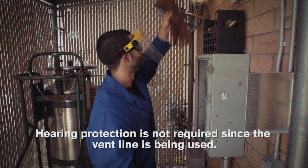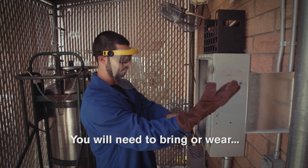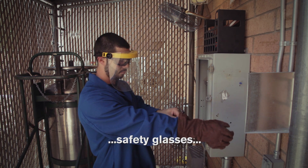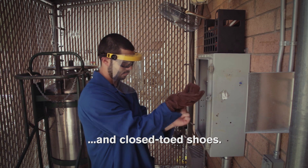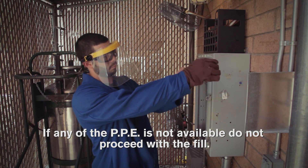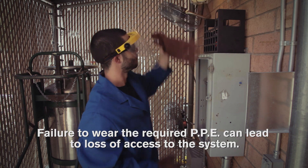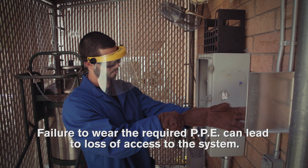Hearing protection is not required since the vent line is being used. You will need to bring or wear safety glasses, long pants, long sleeves or a lab coat, and closed-toe shoes. If any of the PPE is not available, do not proceed with the fill. Failure to wear the required PPE can lead to loss of access to the system.